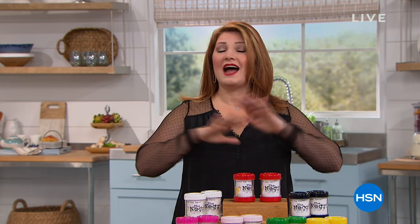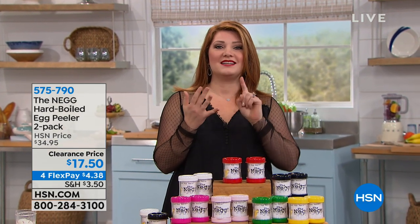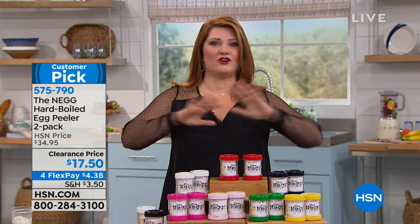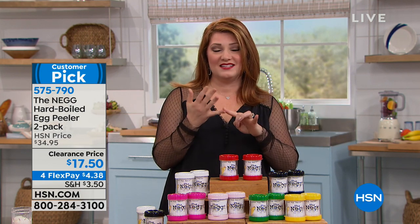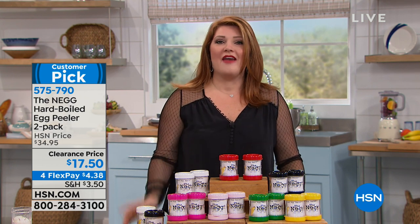This morning we have our Dash rice cooker that is like a multi-cooker — you can do anything in that. We also have a cast iron pan that is like the cast iron to end all cast irons, because it's non-stick and it goes in the dishwasher. We have a great show planned for you.